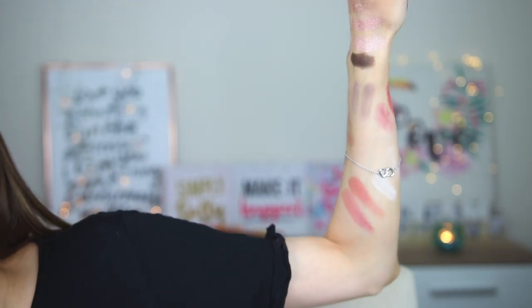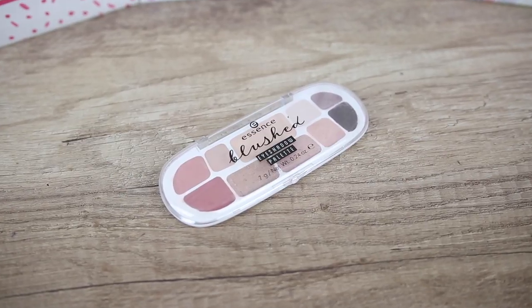The final verdict: we don't have similar eyeshadows between the old and new palettes. After all the swatch comparisons, the color stories remind each other but we don't have similar shades.